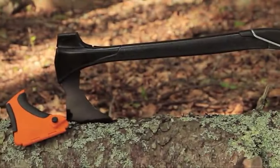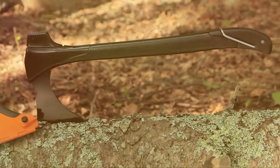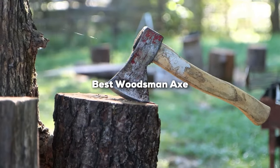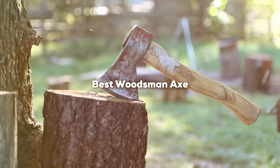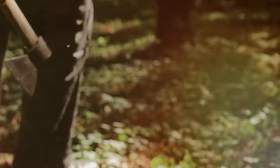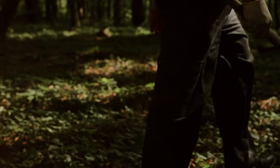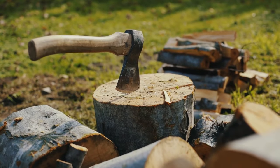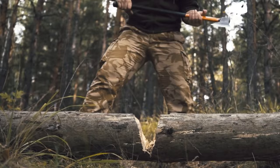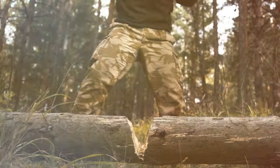Welcome to our channel, where we dive deep into the tools that make a difference in the great outdoors. Today we're exploring the woodsman's toolkit, focusing on a tool as ancient as it is indispensable — the axe. Whether you're a seasoned logger, a weekend woodworker, or an outdoor enthusiast, having the right axe by your side can transform your work in the woods. We've handpicked seven essential axes that stand out for their design, durability, and efficiency. Let's chop right into it.